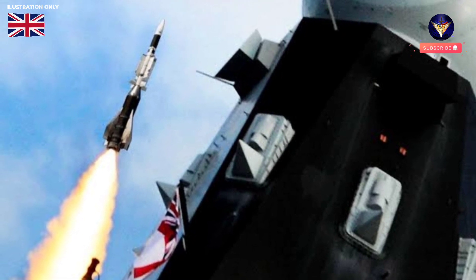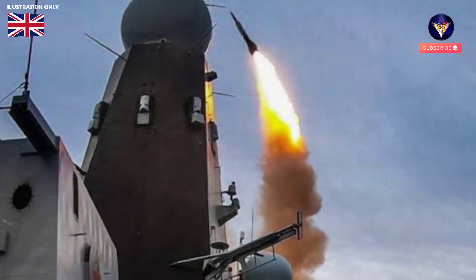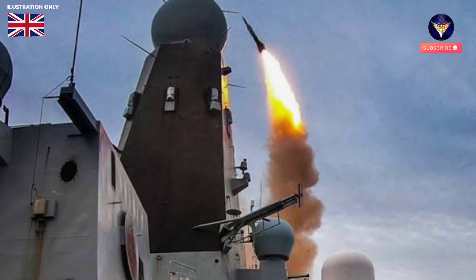It relies on two distinctive radar systems: the Samson, a spinning spike egg, and a long-range, large black slab, which are able to track hundreds of targets as far as 250 miles away.